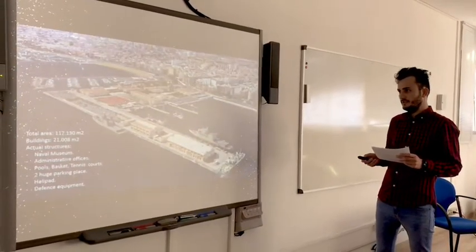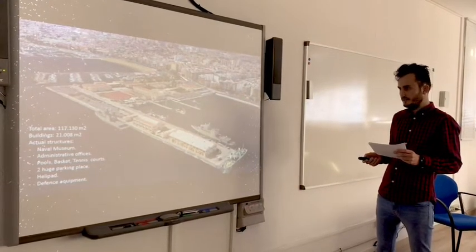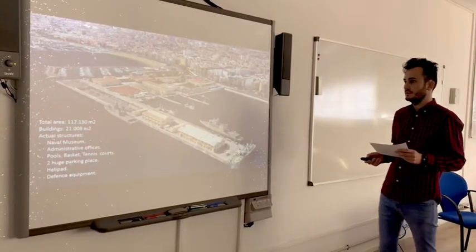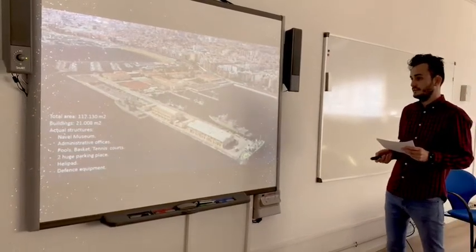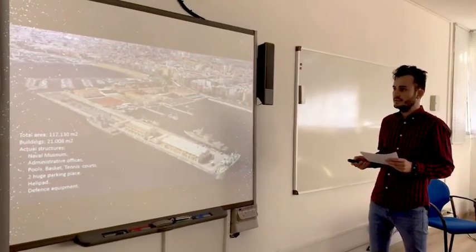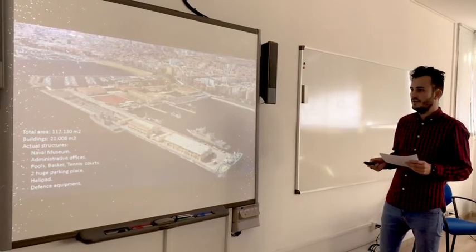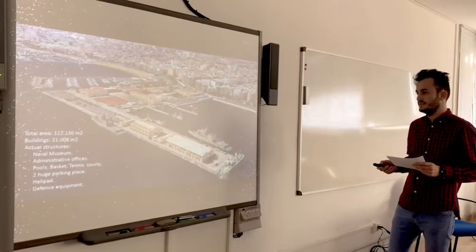This is a 3D version of the area of the Arsenal. The total area is about 117 square meters and the buildings are around 21,000 square meters. At this moment there are several buildings — one of them is a museum, there are some administrative offices for the army. Also, in the back there are some pools, basketball, tennis courts, two huge parking places, and here is the different defensive equipment.